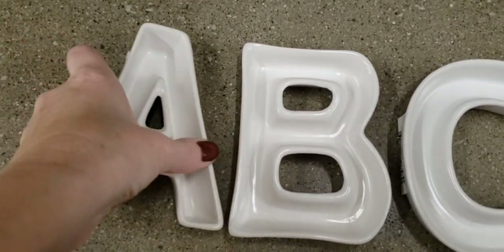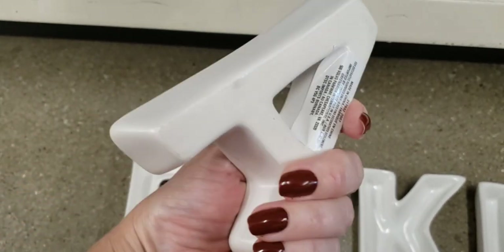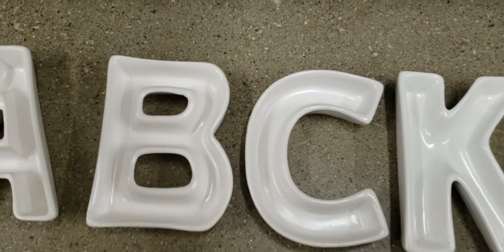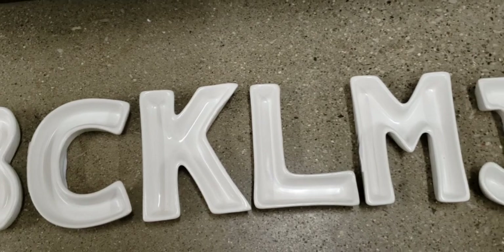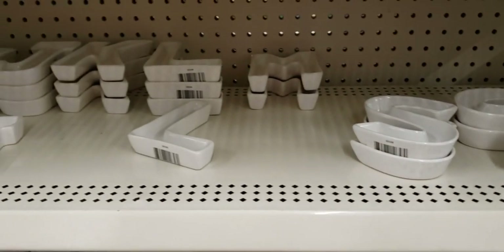Okay, here are some letters. These were heavy duty, very very well made. I absolutely love these. So I was able to find A, B, C, K, L, M, J, and S — and they're all right there. Amazing.